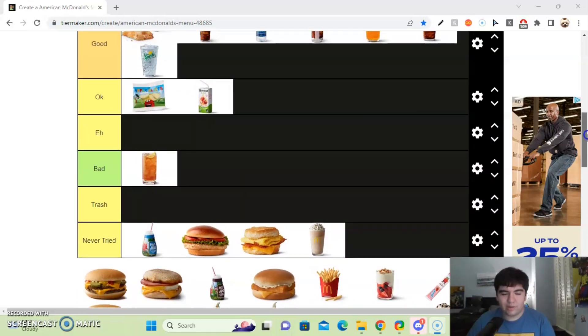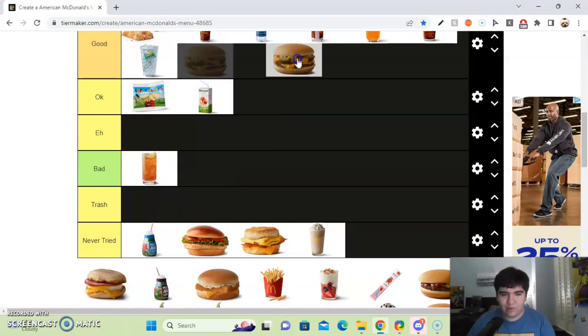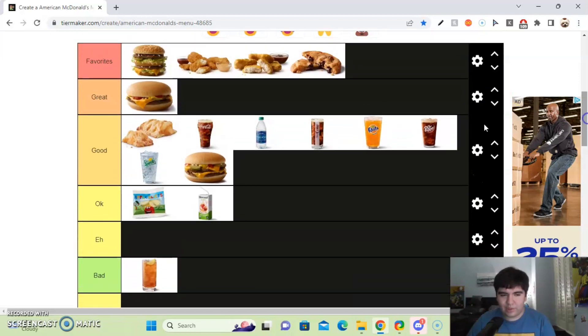Next up, we got the Double Meat Cheeseburger. I really like this one — it's a great menu item in my opinion. Not much to say about this; I'll put this in the great tier.